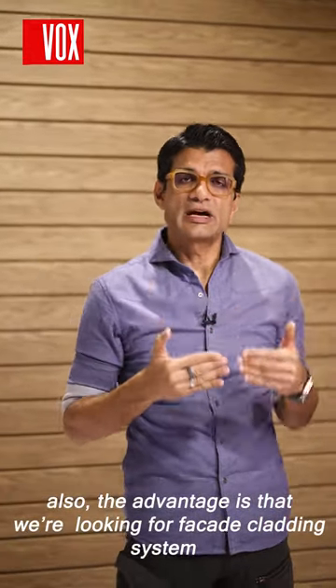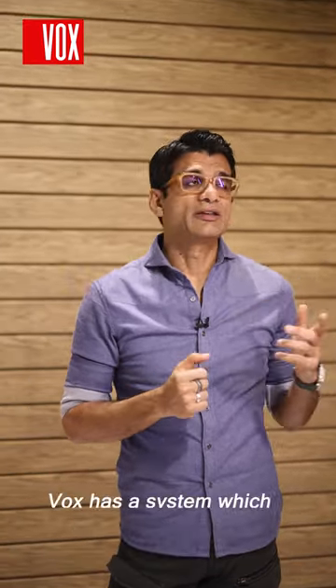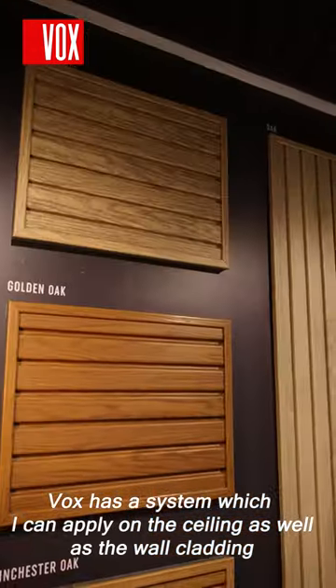An added advantage is that when we're looking for facade cladding systems, we sometimes want to apply them on ceilings as well. The great thing is Wox has a system which can be applied on the ceiling as well as for wall cladding.